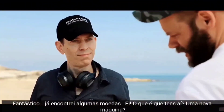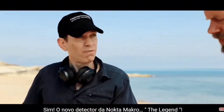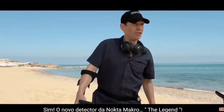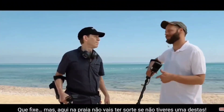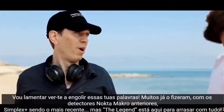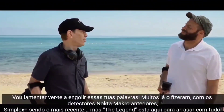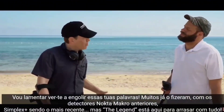Hey, what have you got there? A new machine? Yep, the new detector from Nokta Makro — the Legend. That's great, man, but out here on these beaches you don't have much of a chance if you haven't got one of these. I'd hate to see you eat your words, as so many have already with the previous Nokta Makro machines — the Simplex Plus being the latest one. But the Legend is here to drop the mic. I doubt it, but hey, good luck.